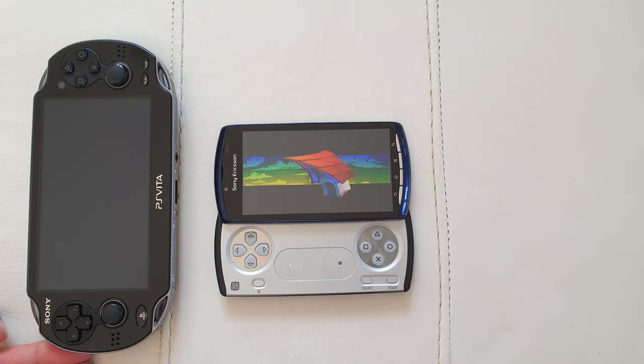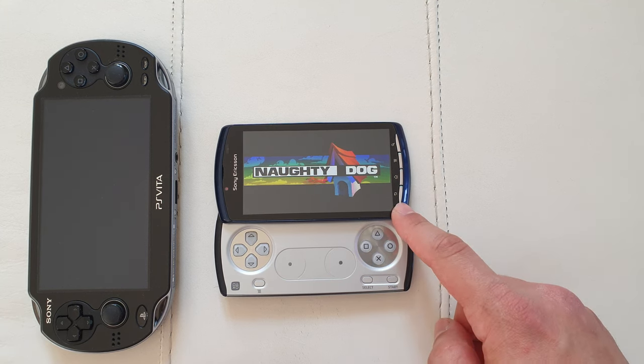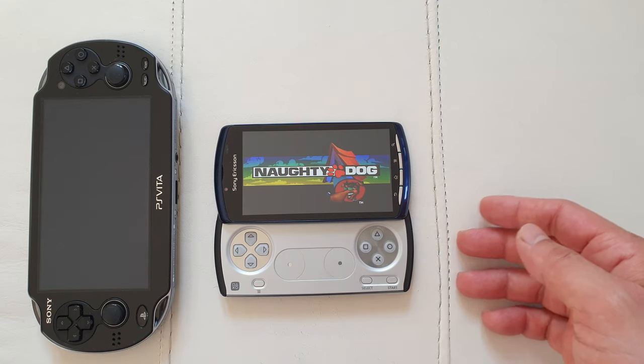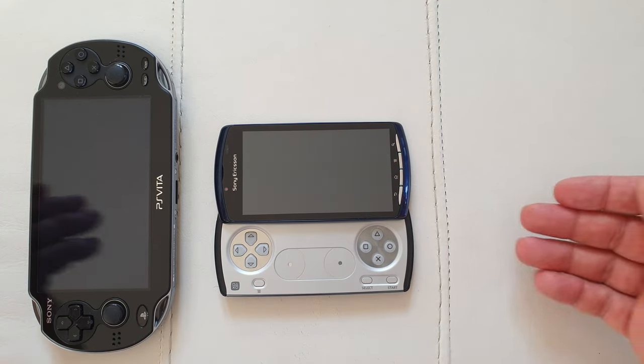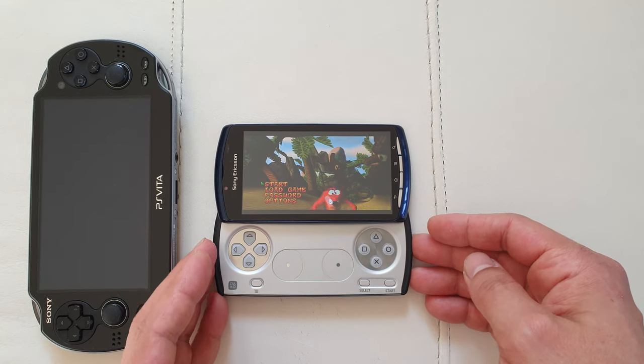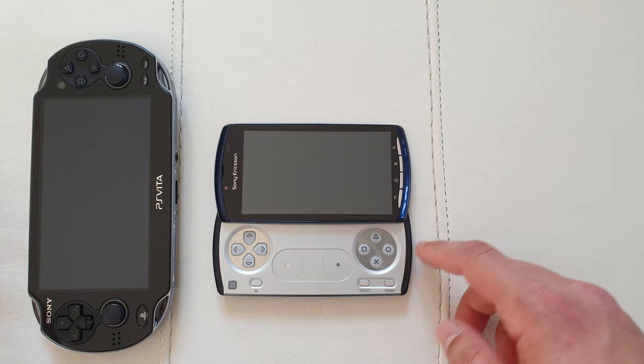And at the end of that year they released the PlayStation Vita, which means that by the time they released this device, the Vita was already in development. They canceled the PSP Go, and just a few months after the release of this phone essentially nobody bought it, so they discounted it further and stopped production after that.